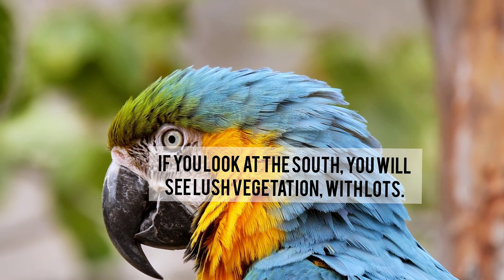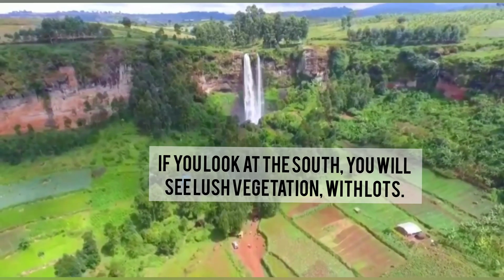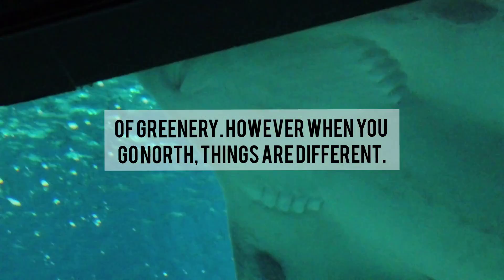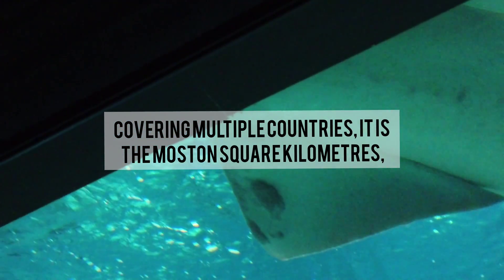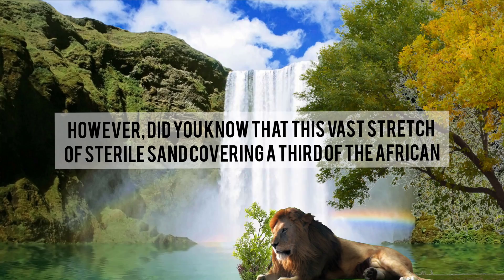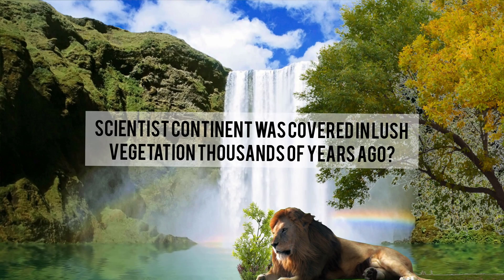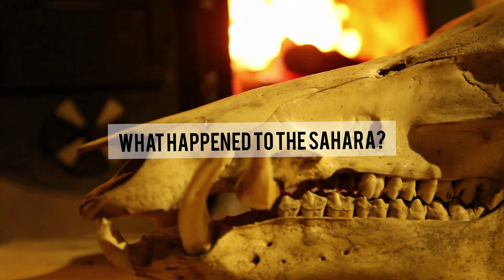This is the map of Africa. If you look at the south, you will see lush vegetation with lots of greenery. However, when you go north, things are different. Covering multiple countries, the Sahara is the largest hot desert in square kilometers, meaning it could swallow Spain 18 times. Did you know that this vast stretch of sterile sand covering a third of the African continent was covered in lush vegetation thousands of years ago?